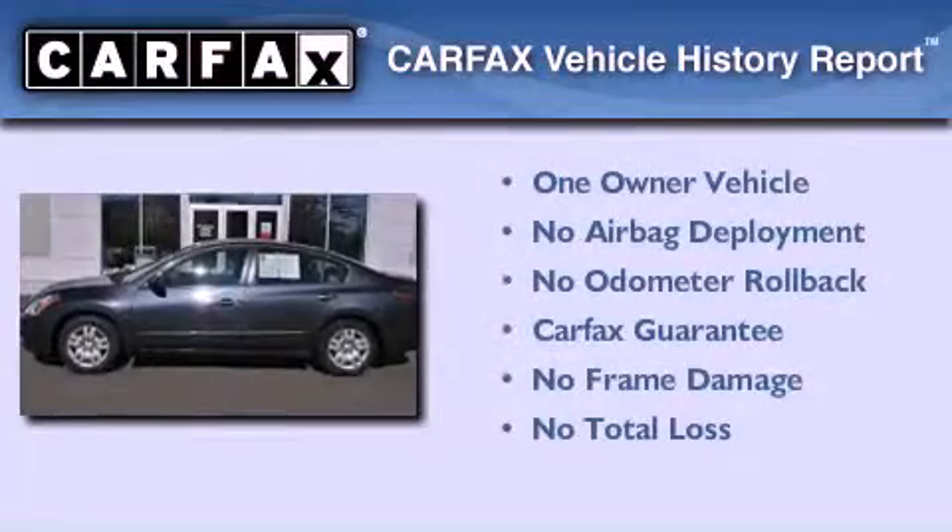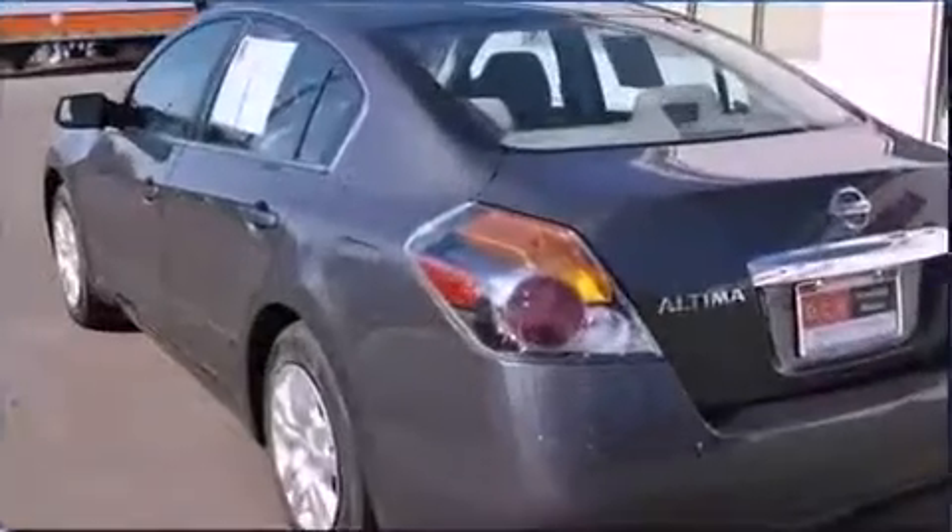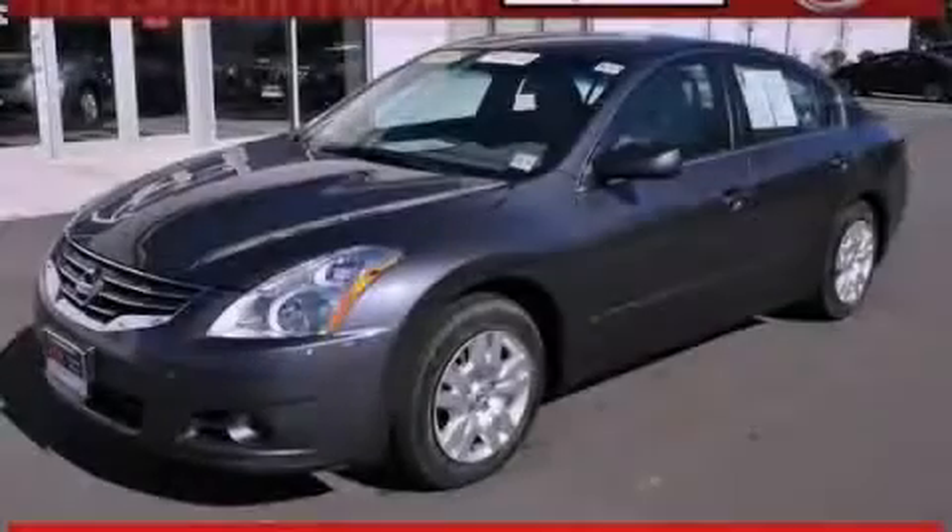This Nissan has had only one owner and it qualifies for the Carfax Buy-Back Guarantee. Call or visit us right now and arrange your test drive today.